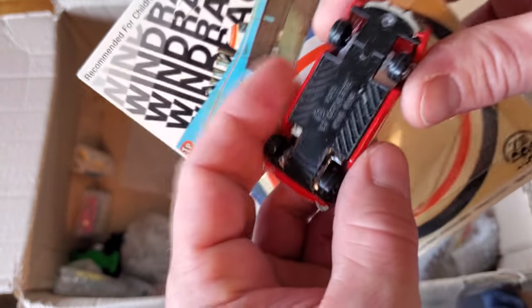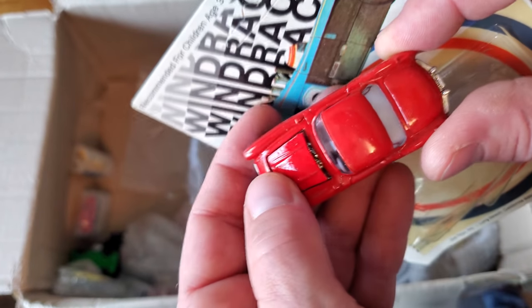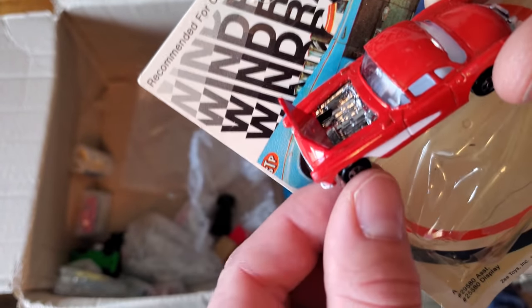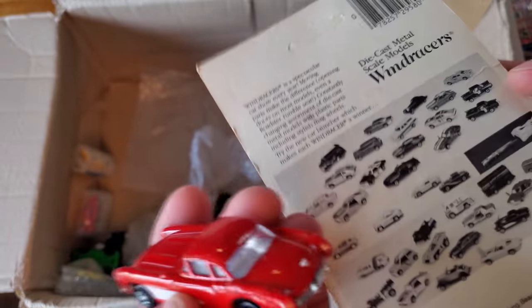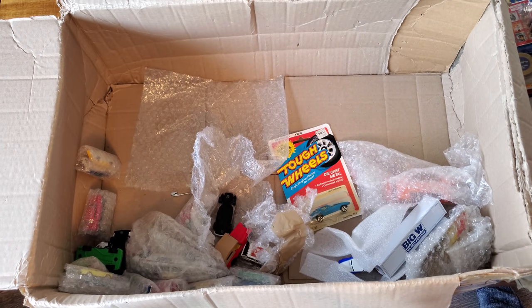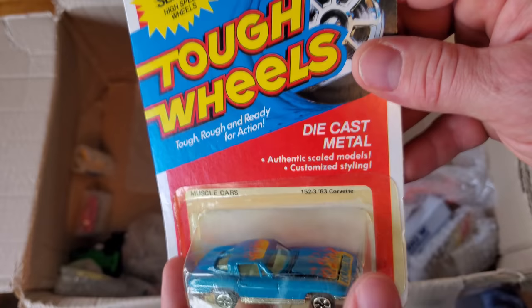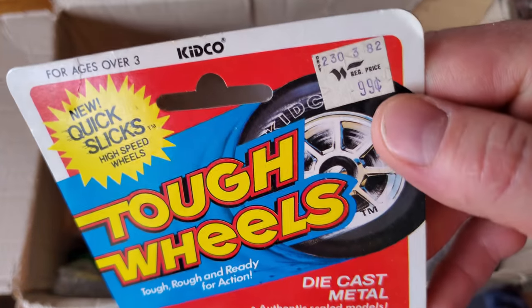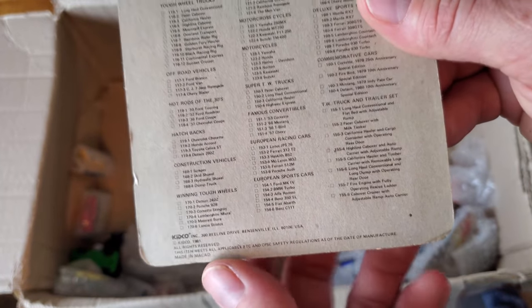Absolutely incredible. Some more vintage cars — another Wind Racer, this one also wants to come out of the package. It looks just like a Road Champ or Yatming. The Road Champs and Yatmings don't have an opening hood — they have opening doors — but this one's got a nice chromey engine. Again, like probably 40 years old, 1981. Another chip on it, but beautiful, absolutely beautiful. Tough Wheels — another dollar store type car from yesteryear, 1:60th scale, '63 Corvette, 99 cents.